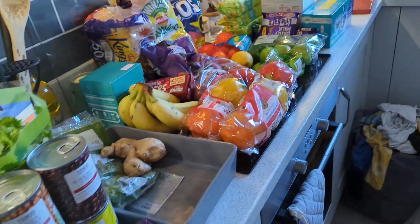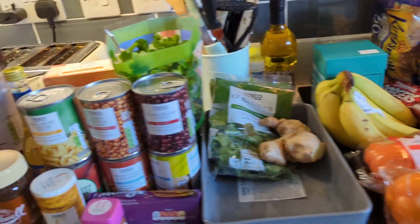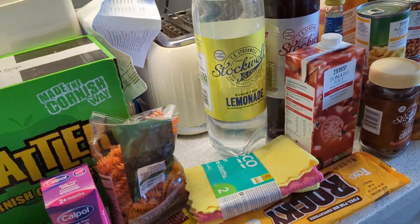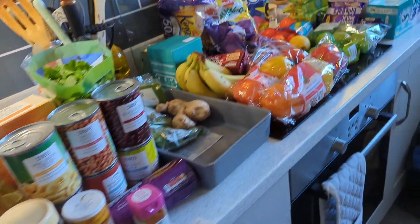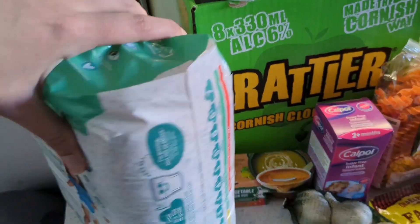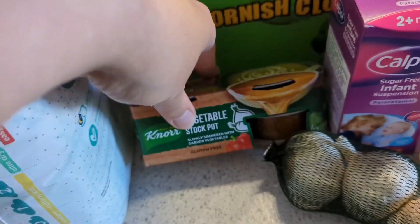And this is the rest of the food — as you can see we got a lot this week. Ignore the rattler — that was Georgie's birthday present. So let's go through all of these. We grabbed three packs of nappies for the kids as always, and then we've got vegetable stock.